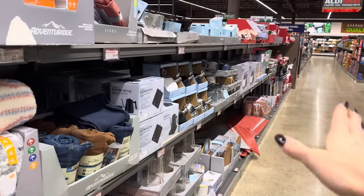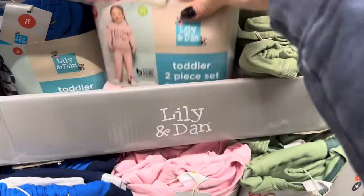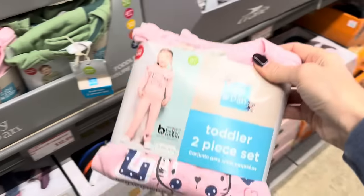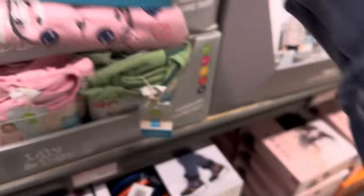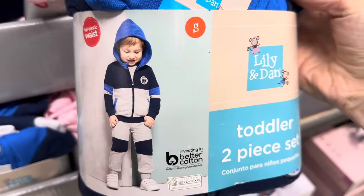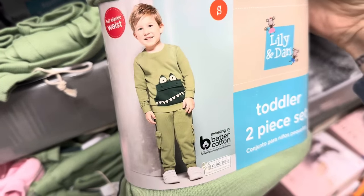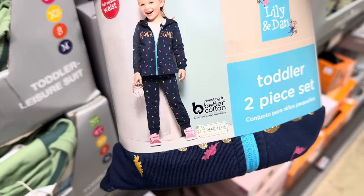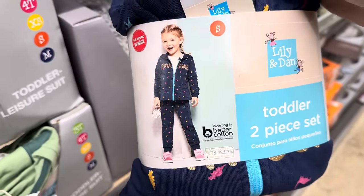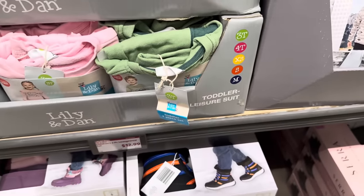Now we've got some more treasures. They've moved all the sale things down here and the brand new things are here. We have lovely toddler two-piece loungewear sets — I love that they call it loungewear. There's the cat, an alligator with full elastic waist, and a cute zip-up with a frill at the bottom. Sizes go from 3T all the way up to medium, $12.99.